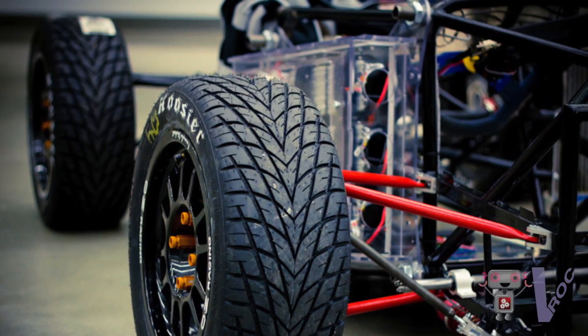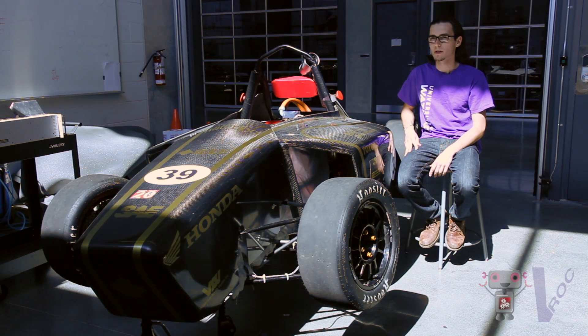The University of Waterloo Formula Hybrid team is a student team totally composed of undergraduate students at the University of Waterloo. Every student in an engineering program participates in a fourth-year design project, and this is the team I chose. The team's main focus is building a race car that's sustainable in nature and energy efficient.